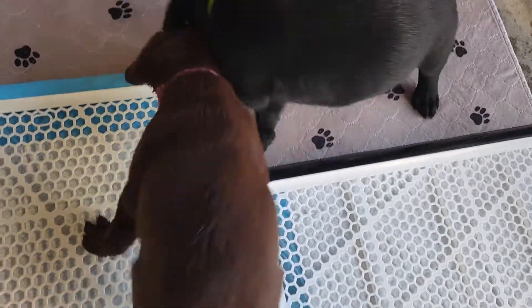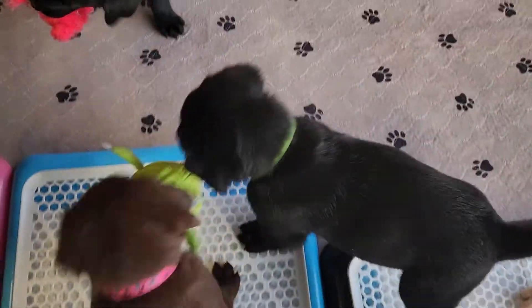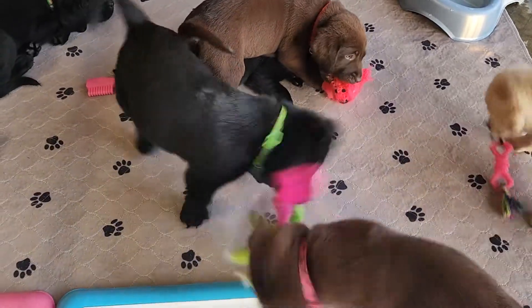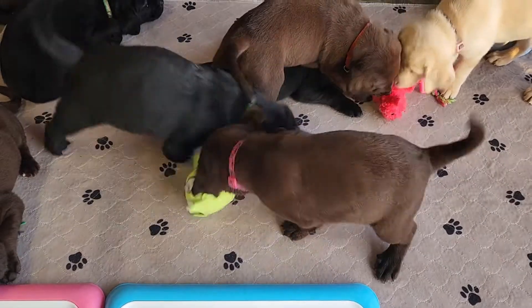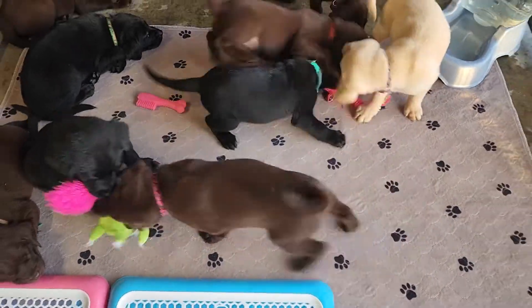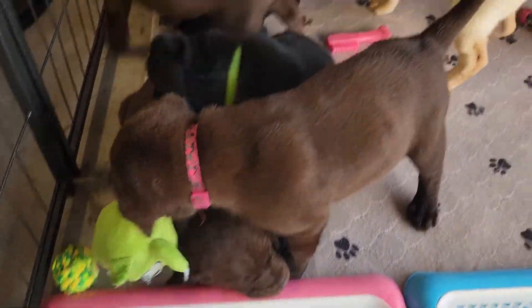If anybody does want the link, I bought this Mr. Wiggles from Amazon. All you have to do is text me or put in the comments that you're looking for Mr. Wiggles and I will send you the link on Amazon. I think it's like 15 bucks for this guy, and we've actually had it for about two years now. It's lasted a couple of our litters, so that's pretty good.